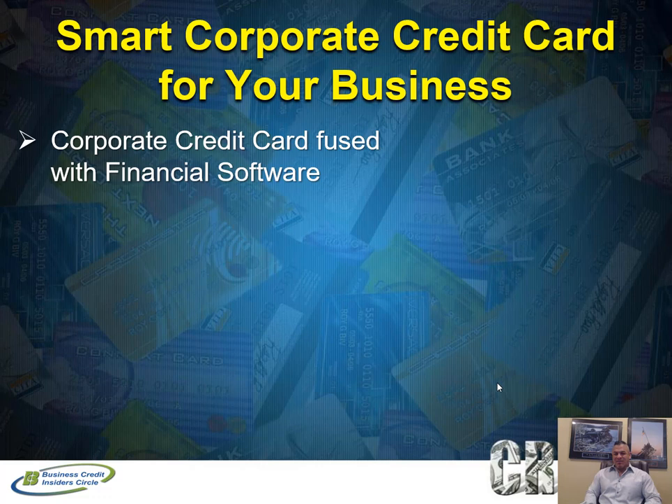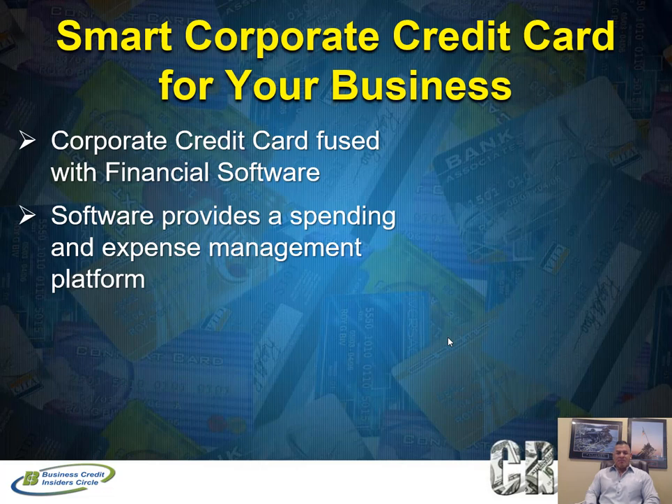What actually is a smart corporate credit card? We're going to introduce you to an actual card provider that has fused technology and financial software for companies to better manage your expenses. It's literally a corporate credit card fused with financial software for your business. The best part is this financial software is integrated with the corporate credit card and it doesn't cost you anything — it's a free benefit. The software provides a spending and expense management platform that you can use on your mobile device or on the web.